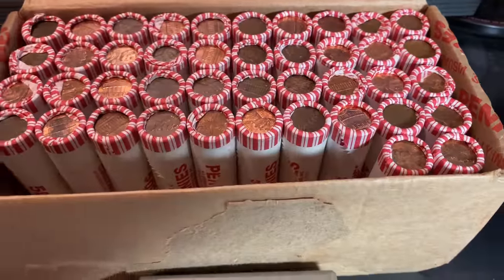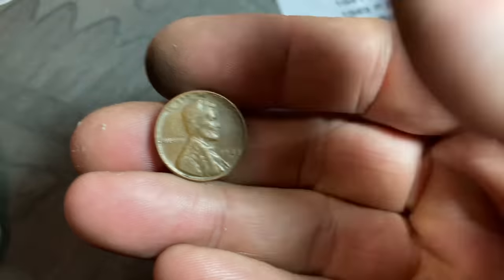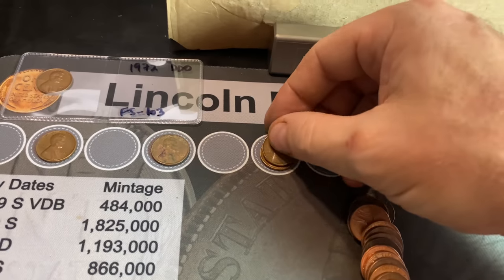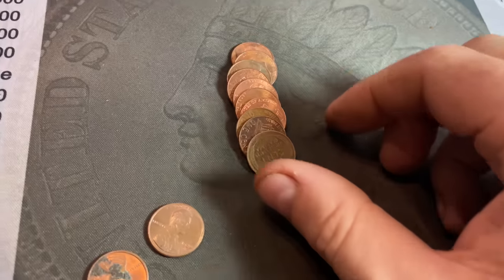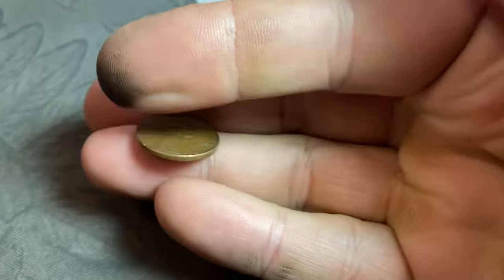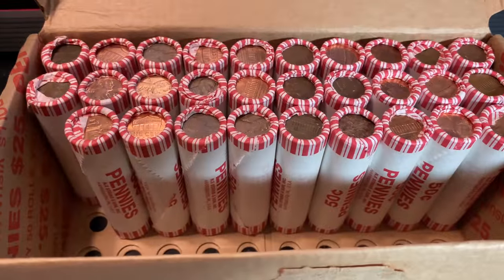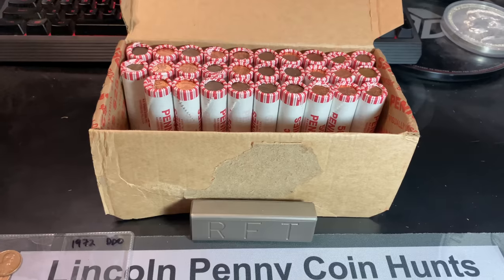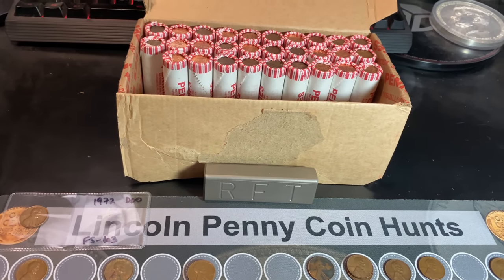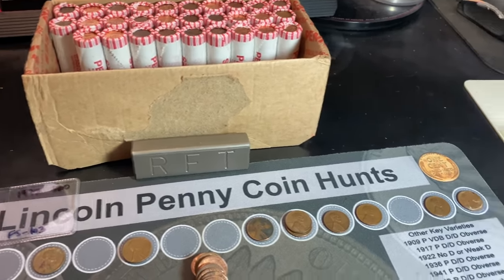Roll number 58 of the 100-roll hunt gives us our 10th wheat cent — a damaged 1948 Philadelphia. Roll 63, wheat cent number 11 — a 1954 Philly. Roll number 71 is going to give us a find I've only seen one other time in all the boxes I've searched. Unfortunately it's not in the best shape, but fortunately in the same roll I had a large date to show alongside it.